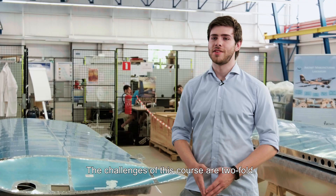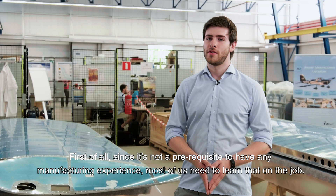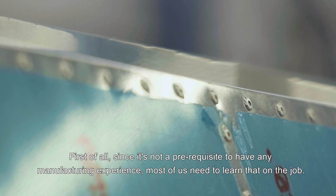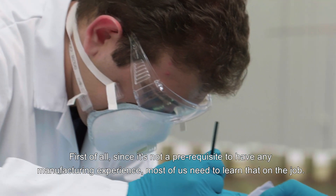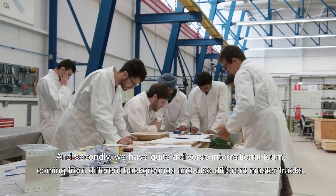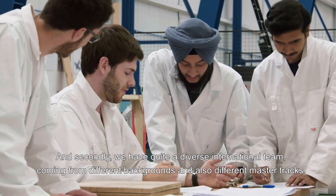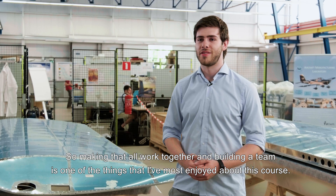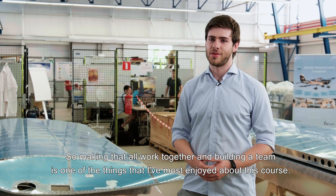The challenges of this course are twofold. First of all, since it's not a prerequisite to have any manufacturing experience, most of us need to learn that on the job. And secondly, we have quite a diverse international team coming from different backgrounds and also different master tracks, so making that all work together and building a team is one of the things I've most enjoyed about this course.